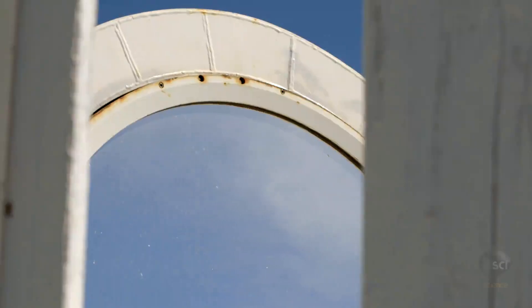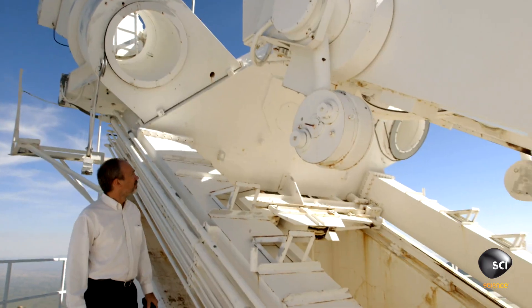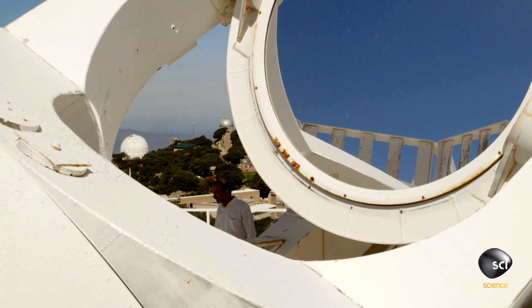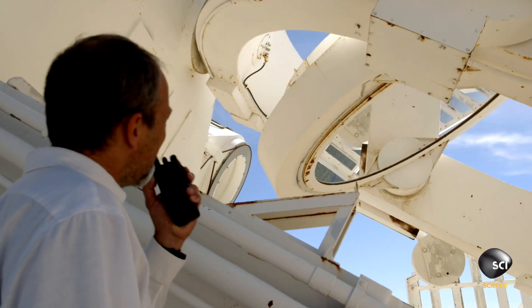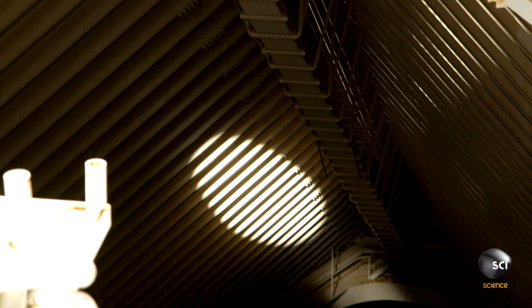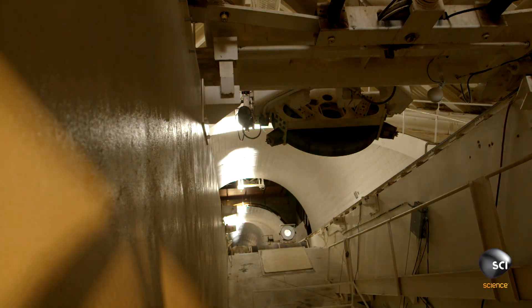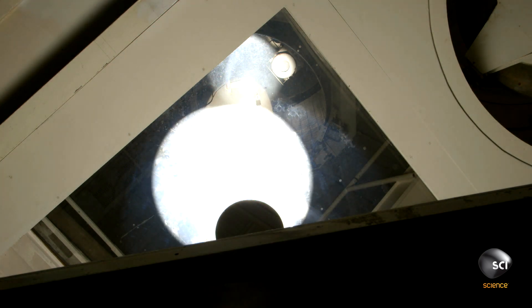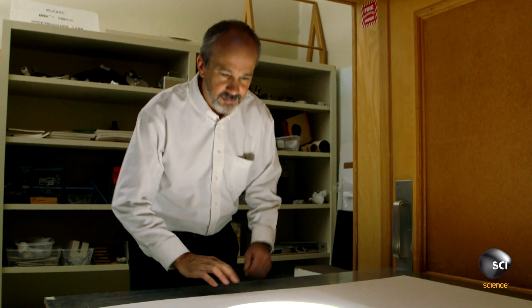At Kitt Peak Observatory in Arizona, solar astronomer Matt Penn studies the solar surface to discover how photons of light get trapped. There are a bunch of theories today, but hopefully we'll get some data. Using the McNath-Pierce telescope, he focuses the sun's light to scan the photosphere in detail.